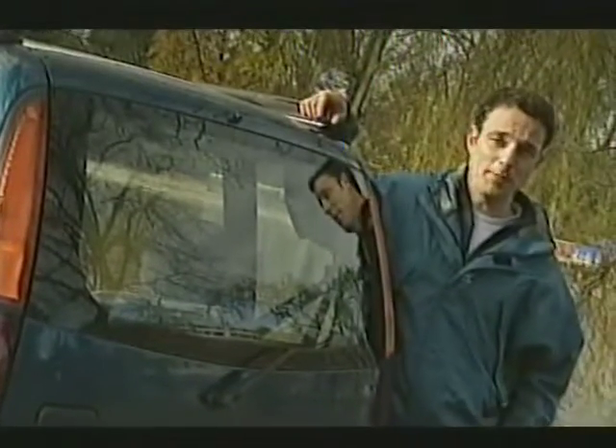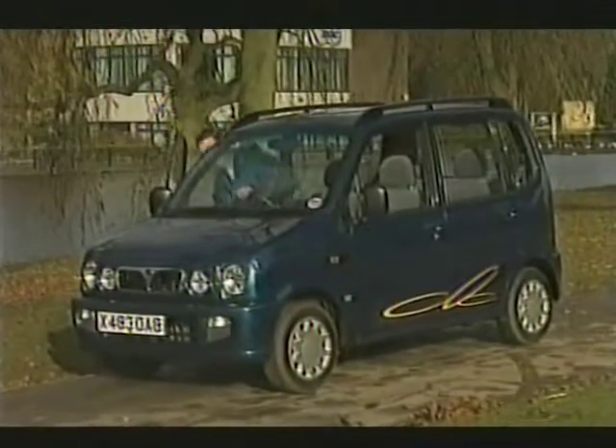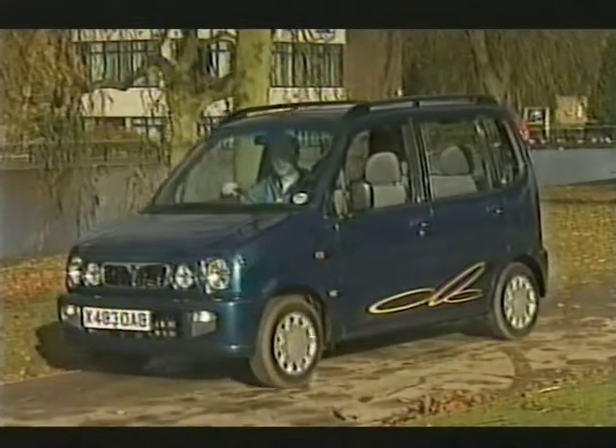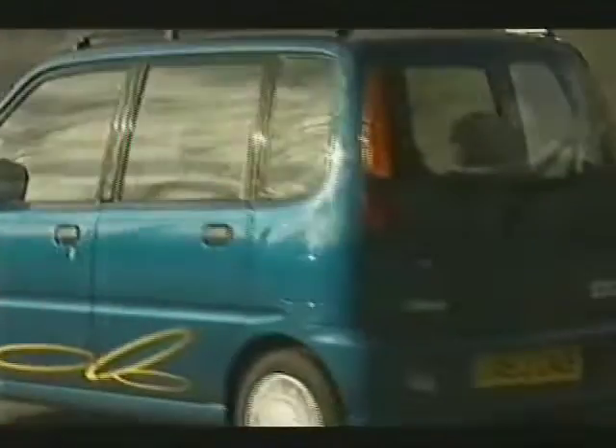And you can't knock what you get for the £5,925 asking price: central locking, twin airbags, power steering, CD player, rear wash wipe, electric front windows, two year warranty. Balaclava, change my identity.